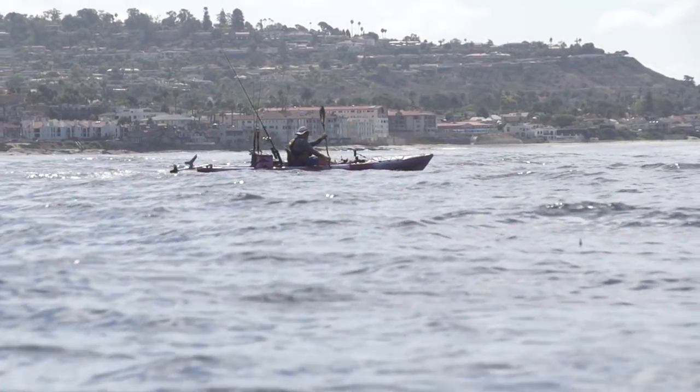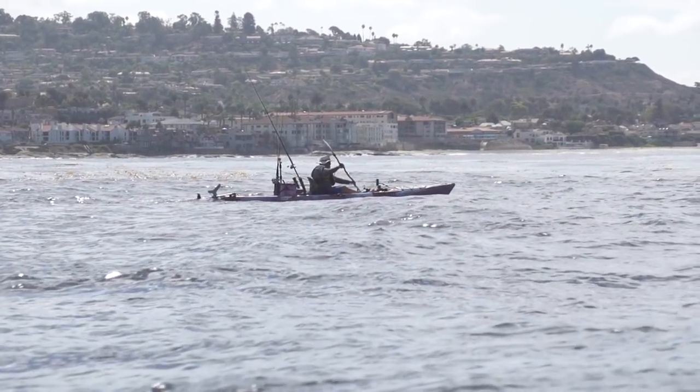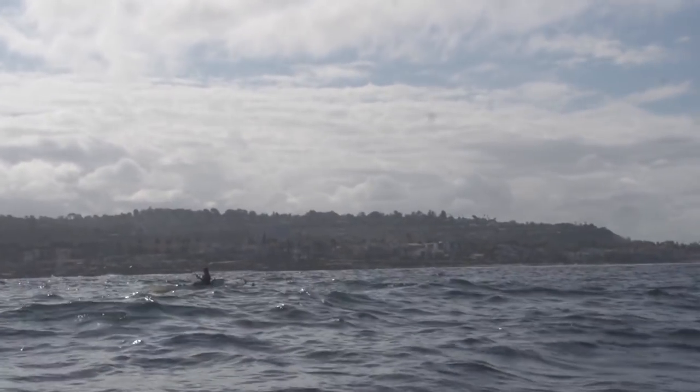A lot windier than we thought. Yesterday we got beat up pretty bad, so it's a risk to go out there again and waste a day fighting it too hard and not really bringing fish in. Hard choice. Went back and forth on whether we should actually go out or not, and finally it's just like, let's just go. We can always come back. And it turned into a beautiful day.